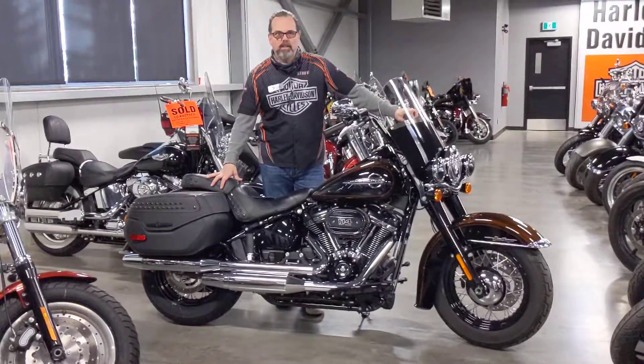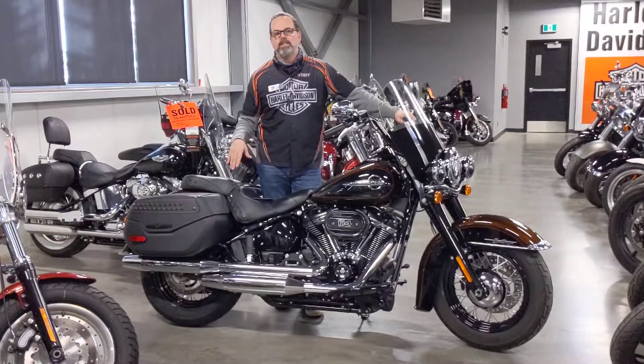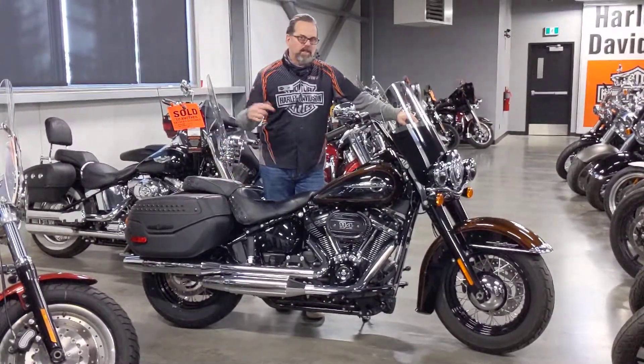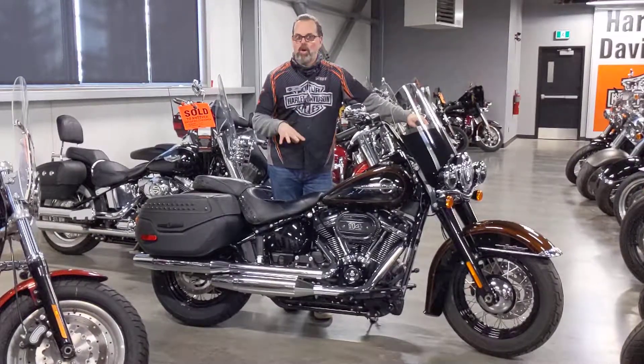Hi everyone, Tom Wilde, Calgary Harley-Davidson, upstairs in the used bike department. In front of me here is this beautiful 2019 Heritage. The Heritage is one of the most underrated bikes that Harley makes.